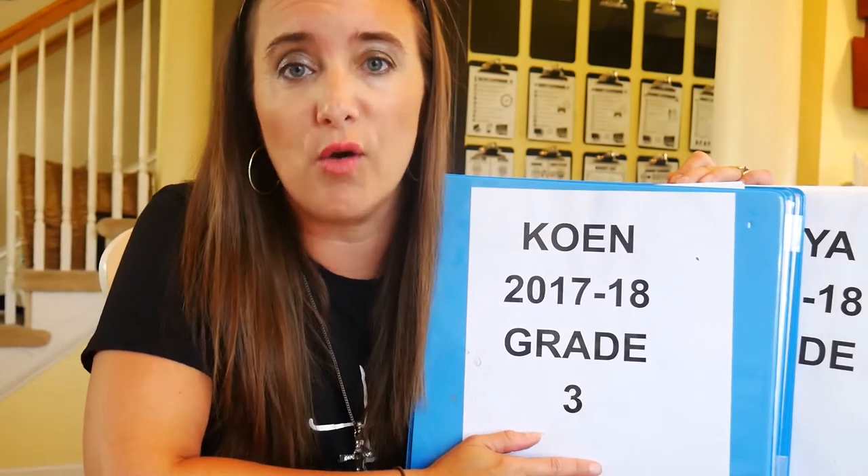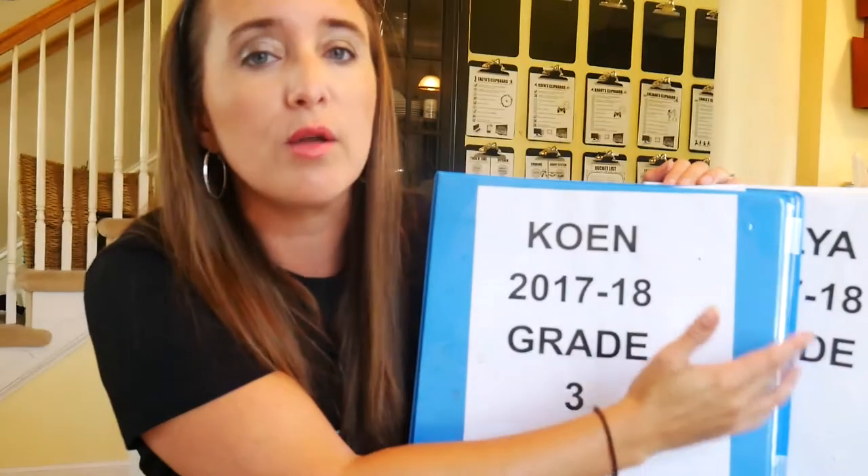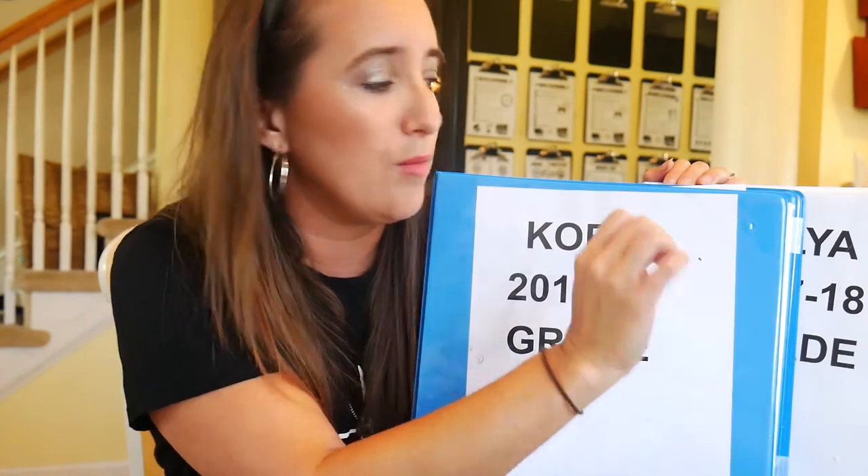I did a video the other week on a crash course for homeschooling, and I did show the portfolio some, but I got a couple of questions personally about wanting to see more of the inside of the portfolio — what it looks like, what is needed and included. So I'm going to give a little more in-depth look at the portfolio today.